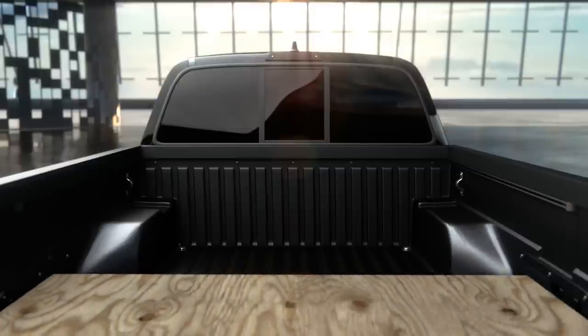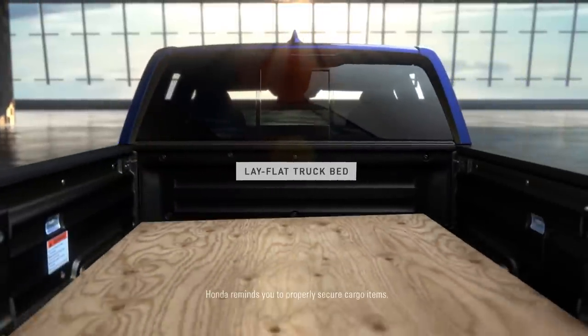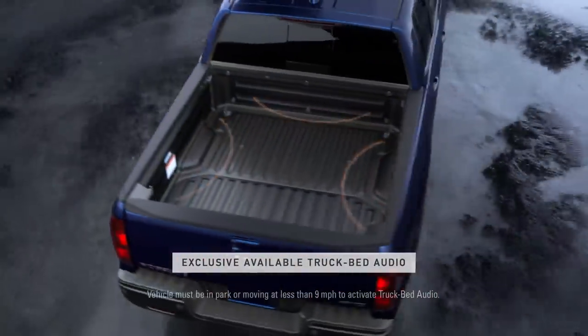In other trucks, it's difficult to store flat objects that are four feet wide. But thanks to the Ridgeline's wider bed, they slide right in. And while speakers are normally located only inside the truck, the Ridgeline has speakers in the cab, as well as available speakers in the bed.